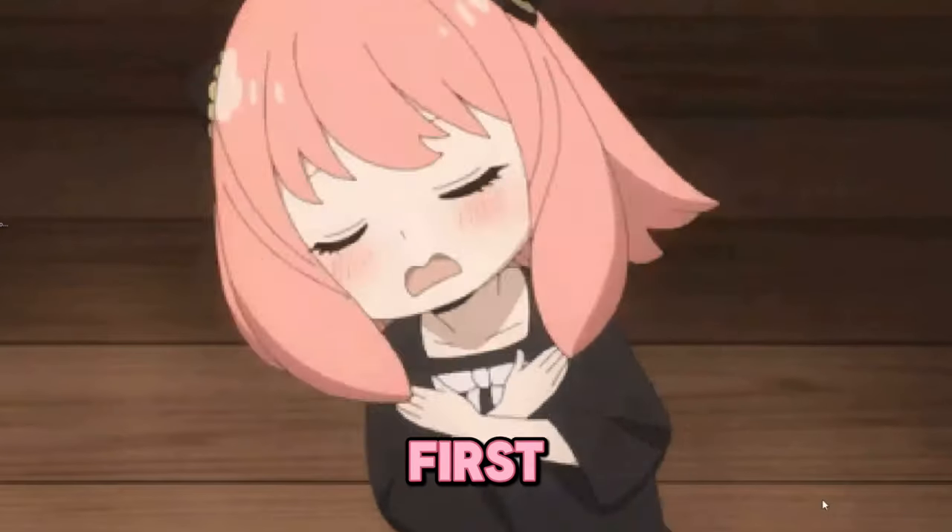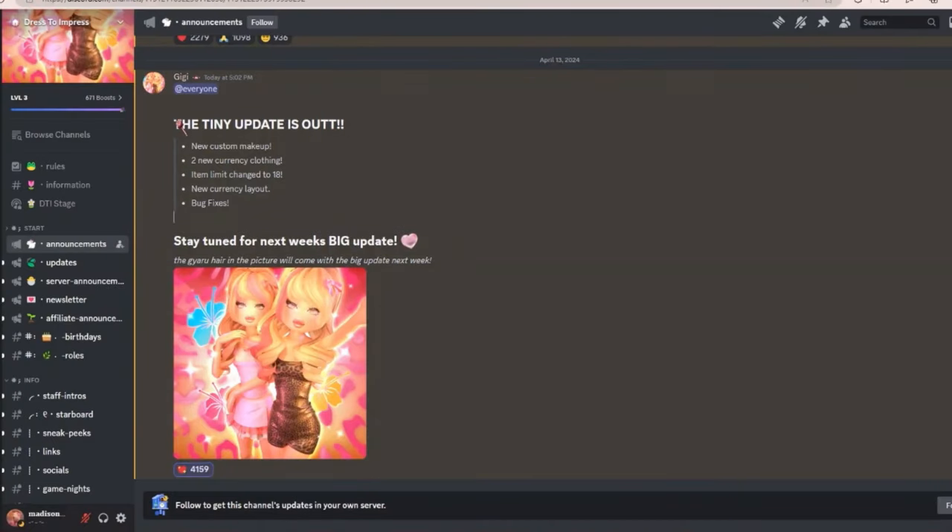But first let's check Discord. As you guys can see, they had small updates such as new custom makeup and two new clothing items you can buy. And it's great they upgraded the limit of clothing.